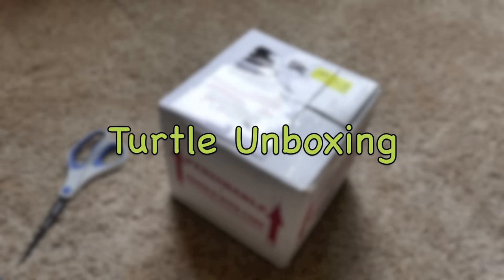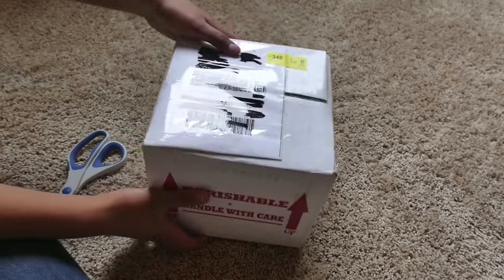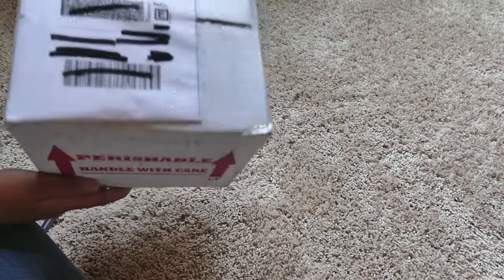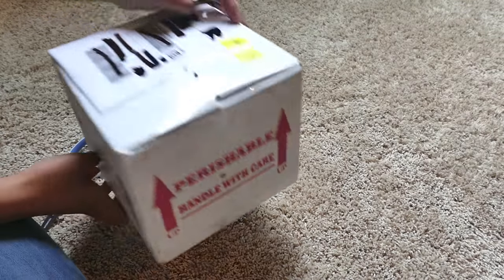Hey everybody! Today I'm going to be unboxing this new turtle and I'm super excited to see him, so let's get right into it!